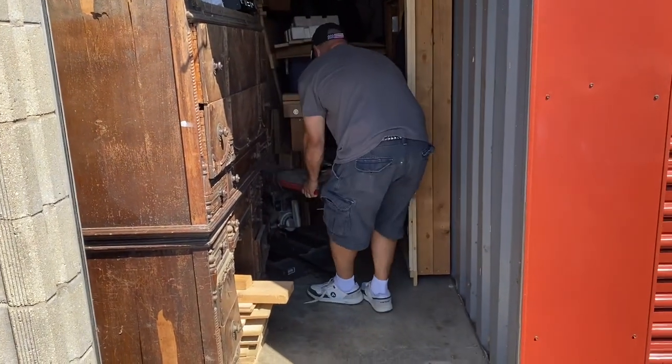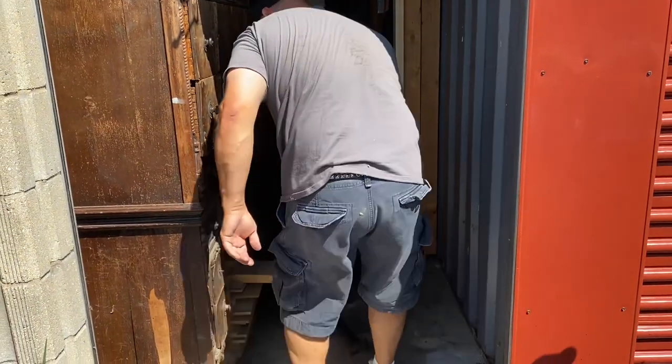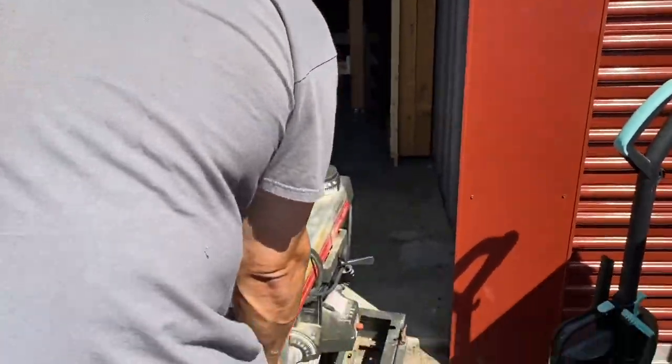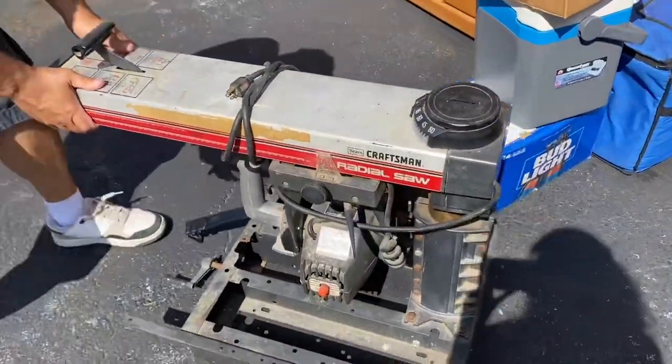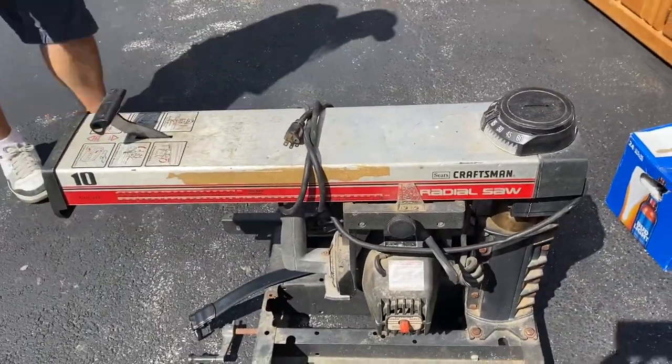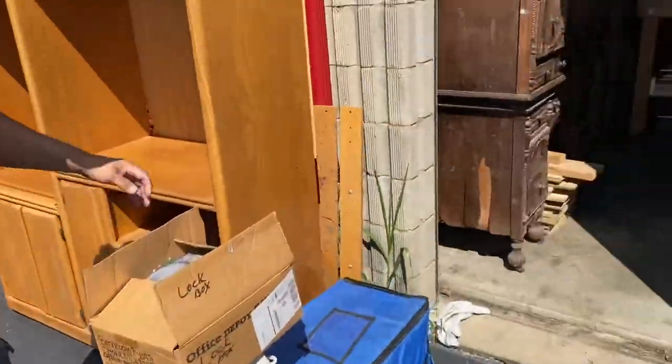Check this out guys — I knew it was a woodworker. Right there — Radial Arm Saw, Craftsman Radial Arm Saw.